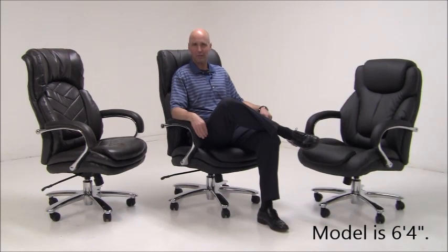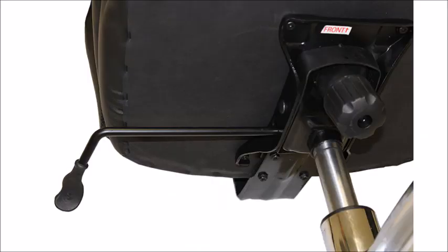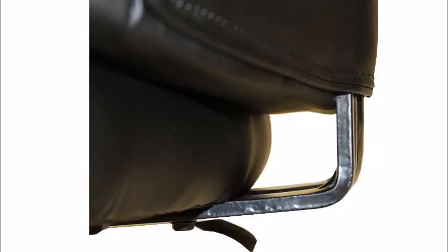You'll certainly be impressed by the overbuilt components such as the base, mechanism, armrests, and back post.